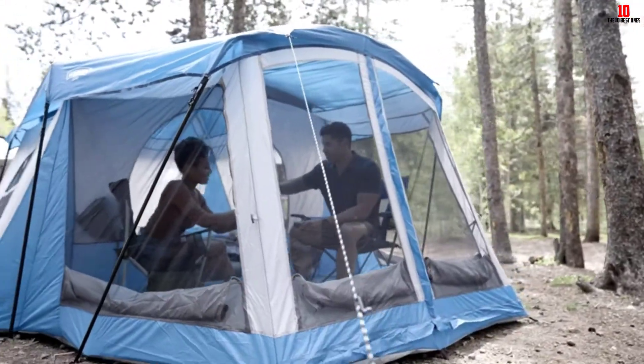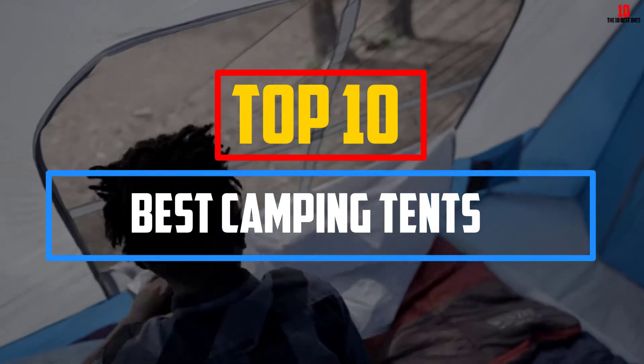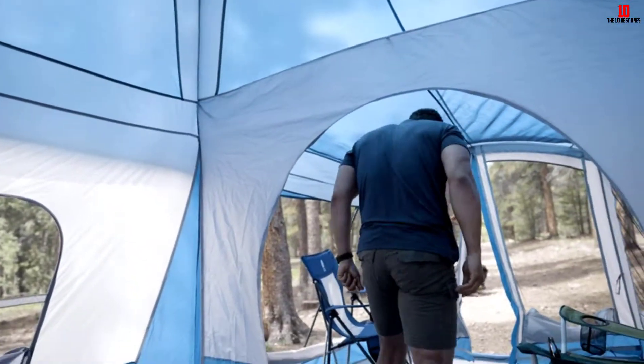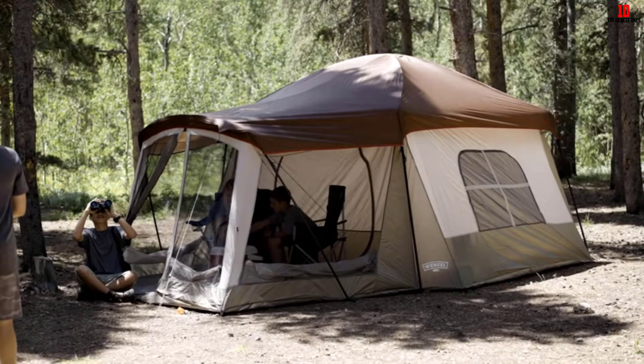Hey guys, in this video we're gonna be checking out the top 10 best camping tents that are available on the market for their true quality. I made this list based on my personal opinion and hours of research, and have listed them based on popularity, quality, price, durability, user opinions and more.